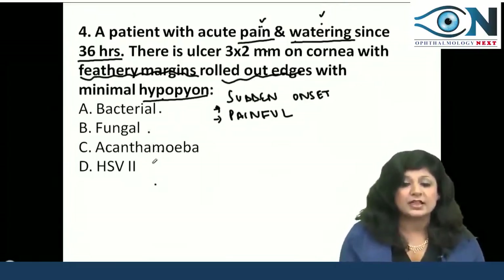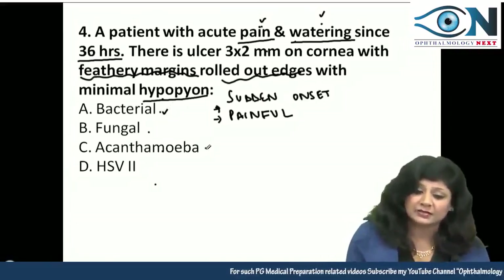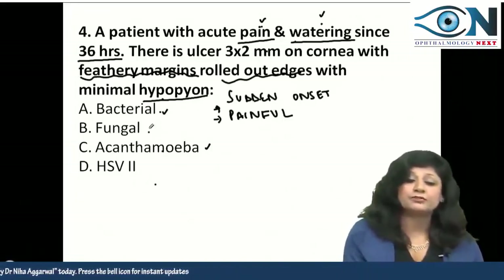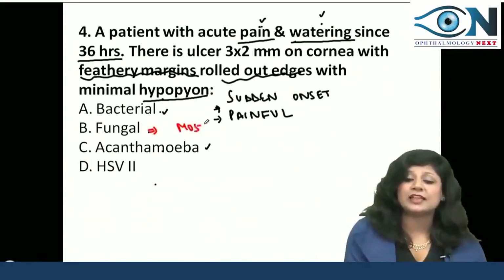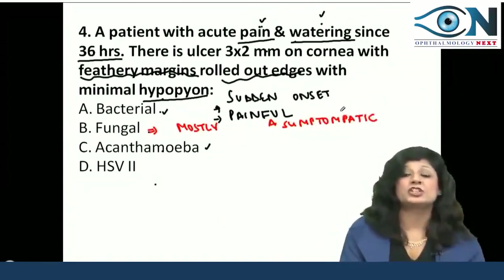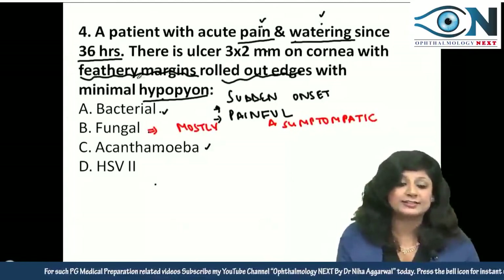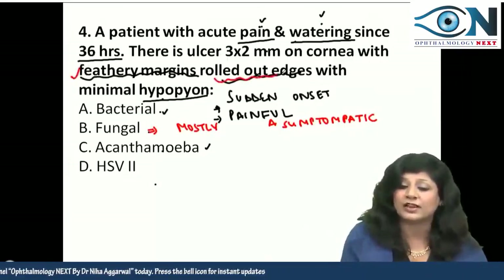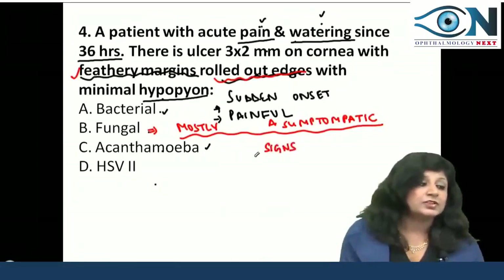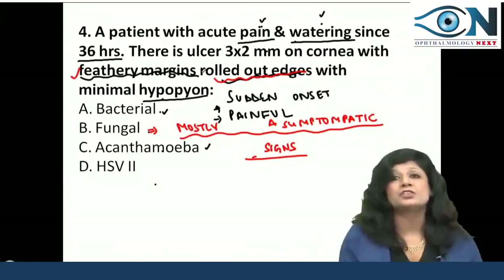Pain can be present in bacterial and acanthamoeba ulcers. Fungal ulcers are mostly asymptomatic — this is not very much in favor of fungal diagnosis — but the other things that favor fungal corneal ulcer are feathery margins along with rolled-out edges. Though fungal corneal ulcers are mostly asymptomatic, the signs that help you make the diagnosis are the feathery margins with rolled-out edges.